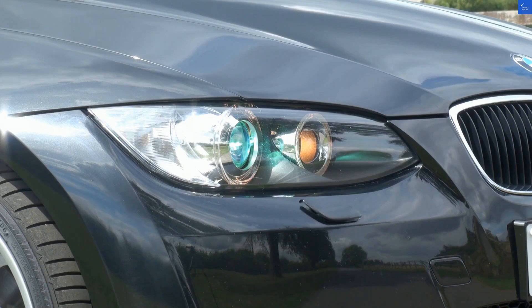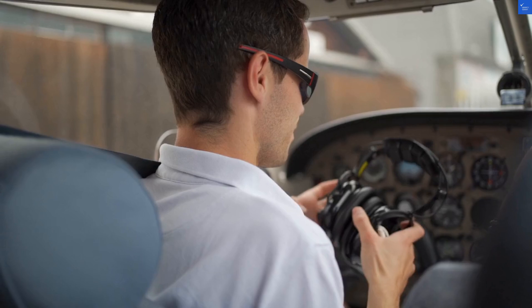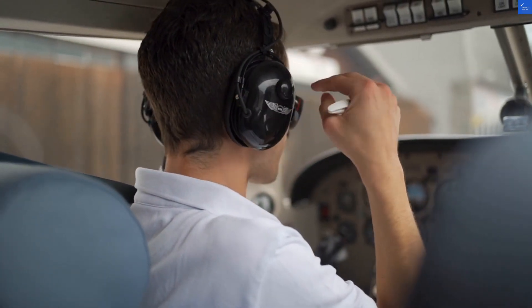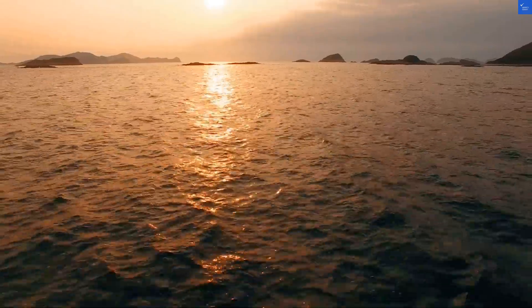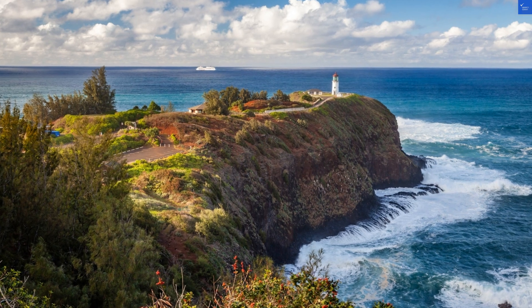But hold your horses — the real winner is the infinity pool. Just imagine soaking in the sun as you sip on a cocktail, the edge of the pool blending seamlessly into the Aegean Sea. The only thing missing is a lifeguard whose sole job is to remind you not to jump in after a few too many mojitos.